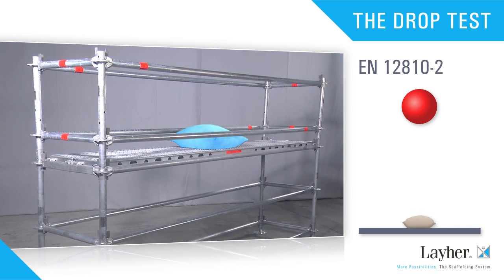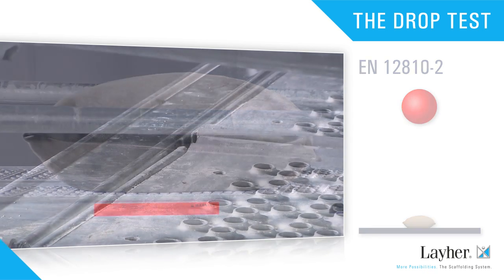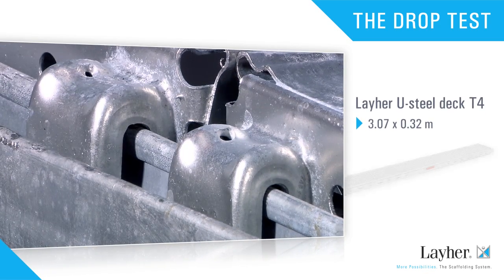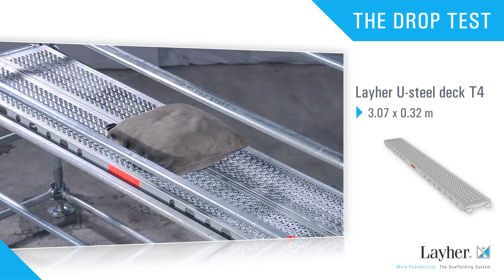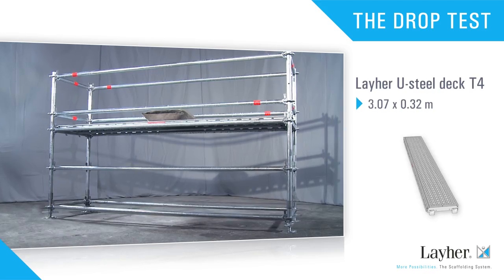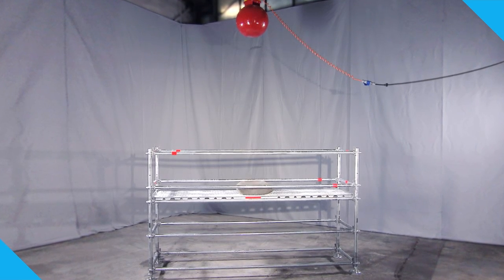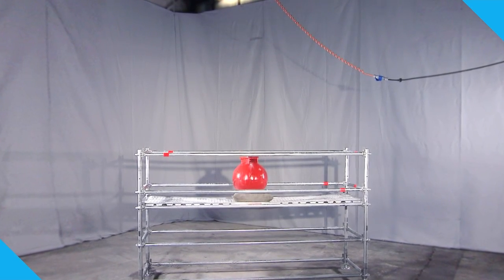The steel deck T4 from Lyre is now tested. The support consists of ledgers with U-section. The point of impact is in the middle. Proof needs to be furnished that a person will not break through a scaffolding deck following a fall — that is, the steel ball may damage the deck but must not break through it. Test passed.